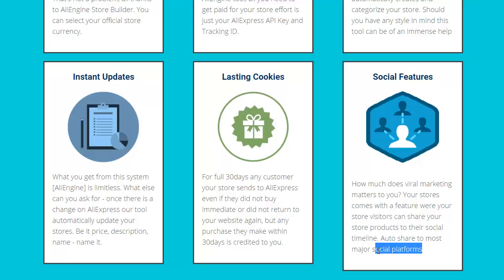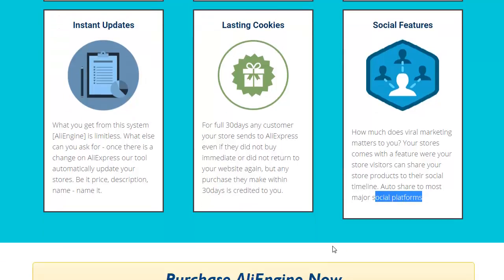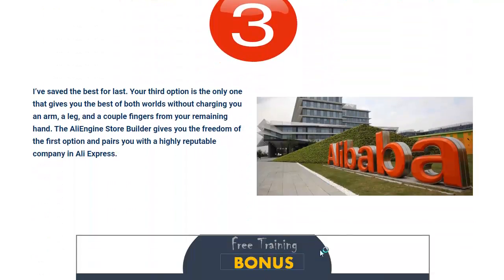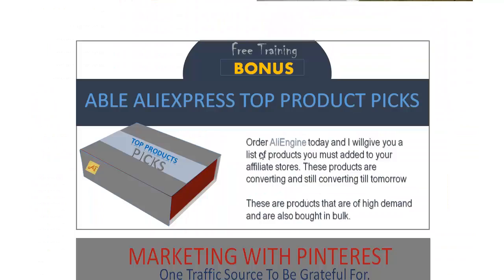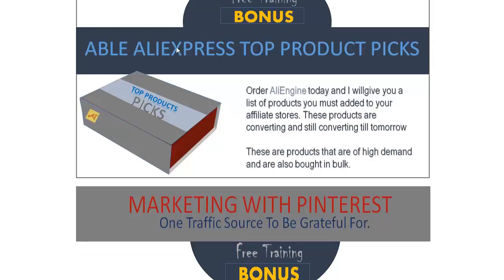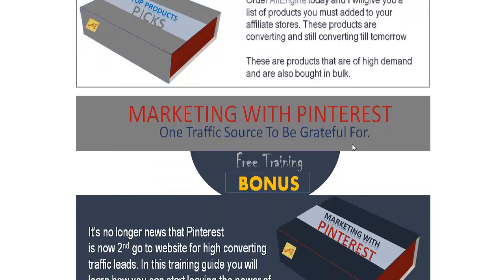They're also throwing in some bonuses. From Alibaba you're going to get a list of proven products that are currently selling — high demand products included with this.